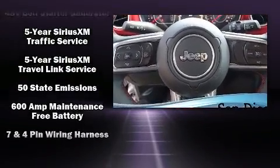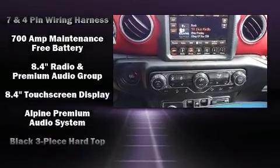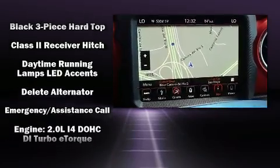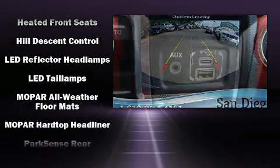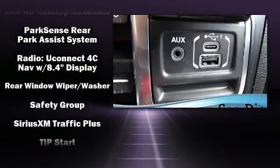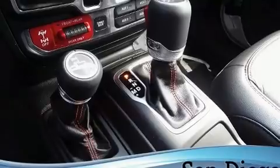Jeep also prioritized safety and security with features such as dual front impact airbags, integrated rollover protection, traction control, brake assist, ignition disabling, an emergency communication system, and four-wheel disc brakes with ABS. Various mechanical systems are monitored by electronic stability control, keeping you on your intended path.